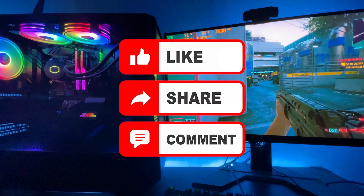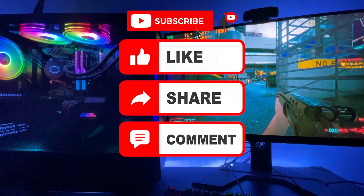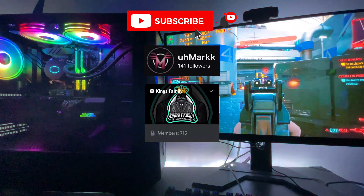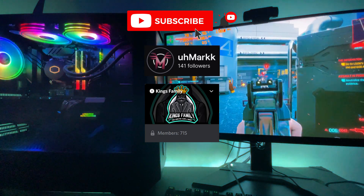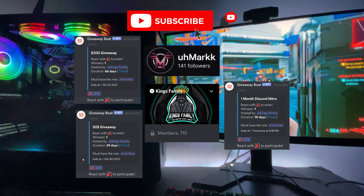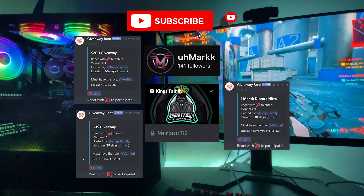Don't forget to like and comment on this video. Make sure to subscribe to my YouTube channel and follow me on Twitch. Join the King's Family Discord channel and participate in the many giveaways we have going on. Thanks for watching and don't forget to check all the links in the description.